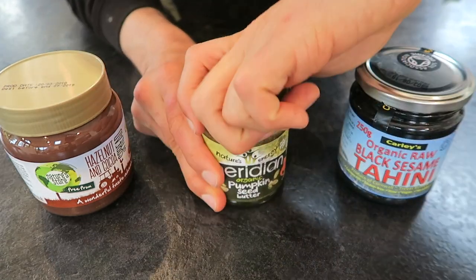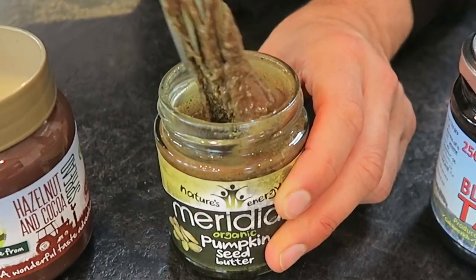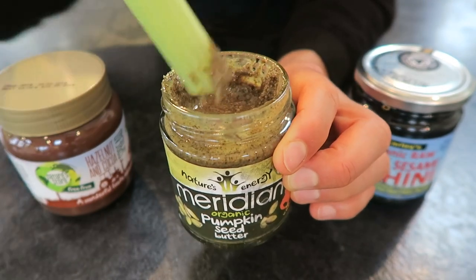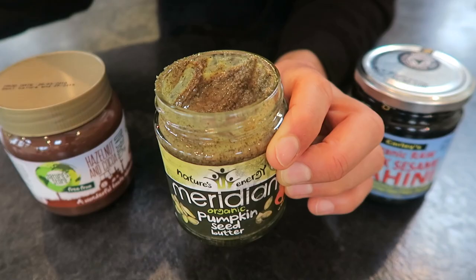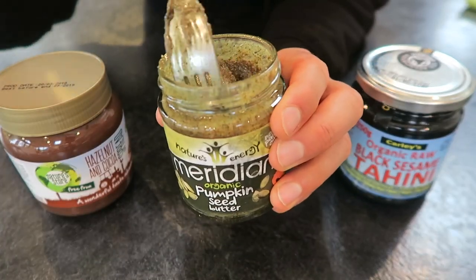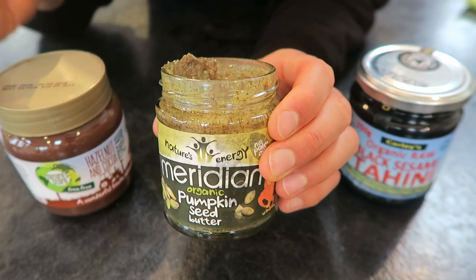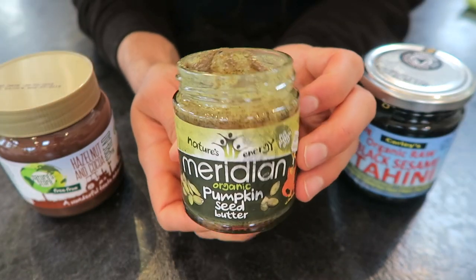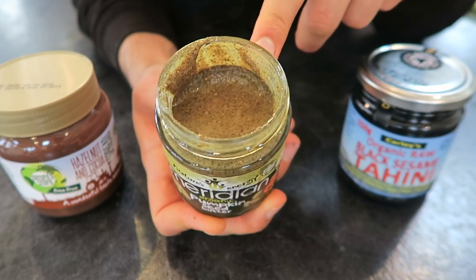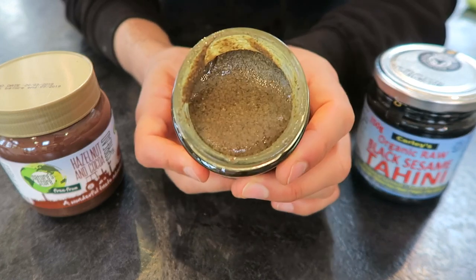Onto the pumpkin seed butter. I already knew before I dive into this that it's going to be hella thick. I was wrong — it is however very green. Mmm. I'm actually pleasantly surprised by this one. Number one, it wasn't overly priced — I think it was about three pounds, which is pretty good for a pure seed butter. Although, to be honest, I don't really know what I would do with this one. Maybe in a smoothie — this would be a good source of fat to blend with some fruit or something. I'd give it a good seven out of ten. Would buy again.